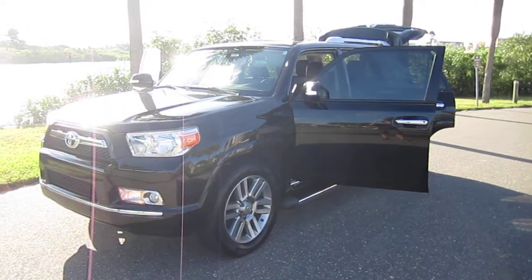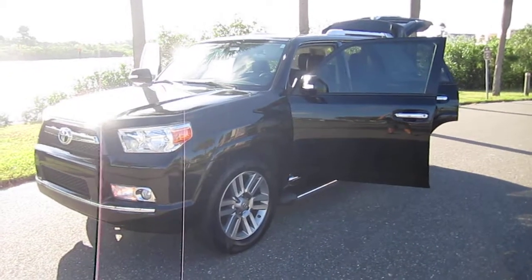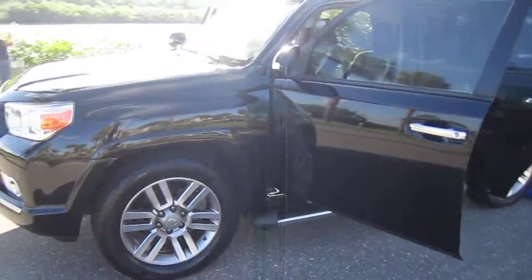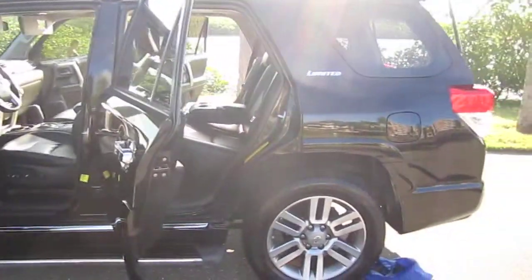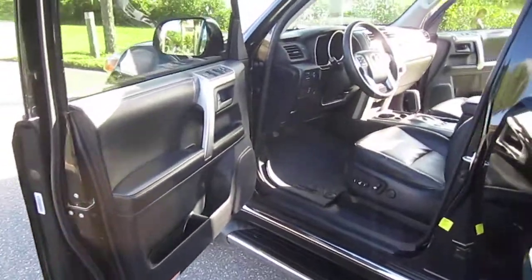Good afternoon YouTube. Here's Nick from Meticulous Motors again, and here for sale today we have this beautiful 2013 Toyota 4Runner. Absolutely gorgeous limited model here, two wheel drive, gorgeous black on black 4Runner. Very well kept, two previous owners.